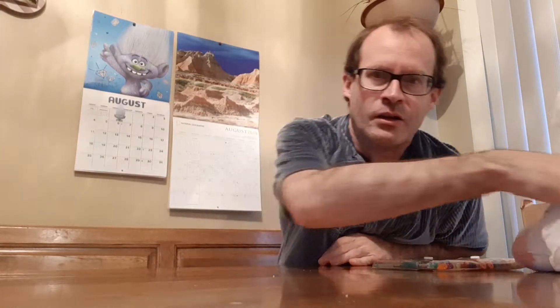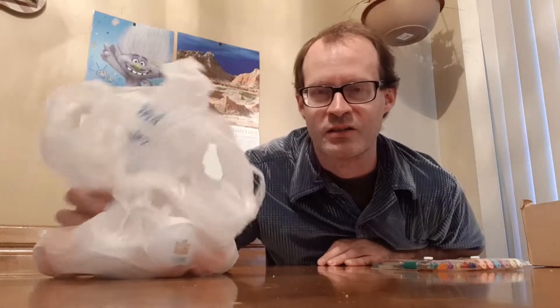Hello, hello everyone, and welcome back to Kinder Egg 365. Not sure what day it is today — let me double check my calendar. Today is day number 229, and we got our surprise Kinder's writing here.